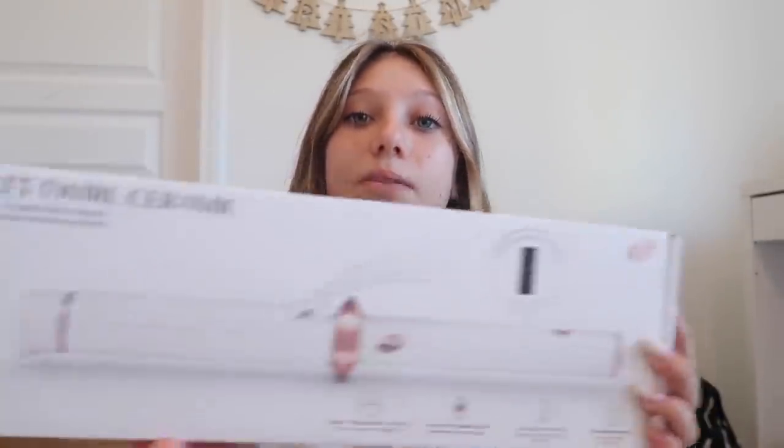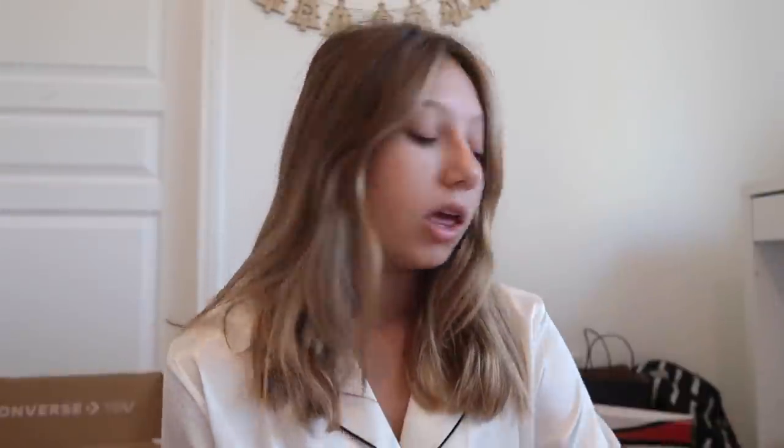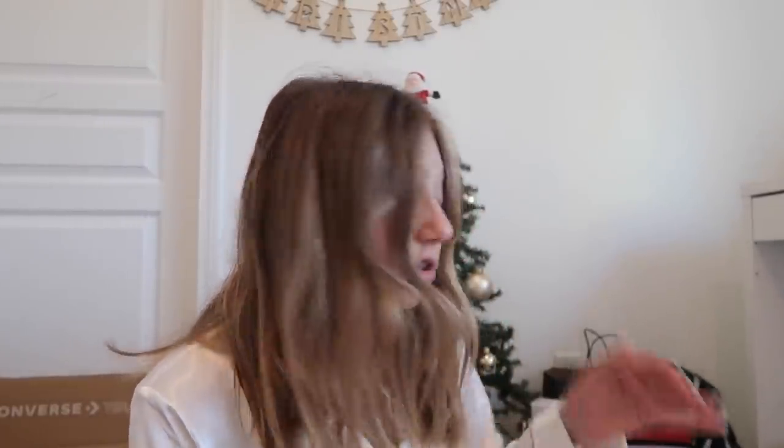On the subject of hair, my mom got me T3 products — which is like salon quality. She got me pretty much everything: a curling iron, a flat iron straightening iron, and a blow dryer, because my blow dryer just broke. Me, my sister, and my mom are all going to share these, but I asked for them and I'm so grateful. My straightener was really bad and my blow dryer stopped working, so I'm super excited.